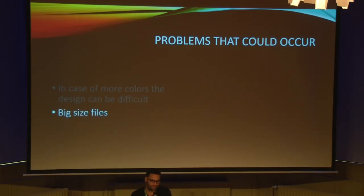Some problems with Polyjet: in case of more colors, the design can be very difficult because for each color you need a separate file with zero tolerance between the two objects. This can be very difficult sometimes. It can also create very large file sizes because of the very fine resolution — you need more geometry, which can cause files too large to upload to a company's website, around 100 megabytes per upload.